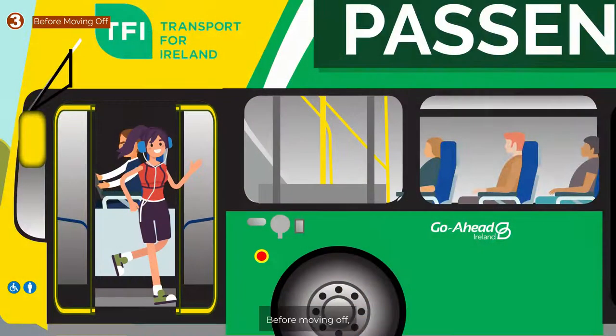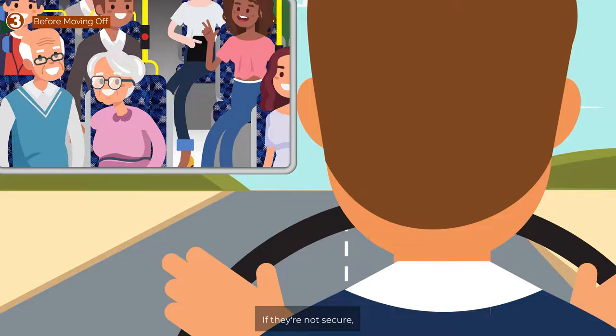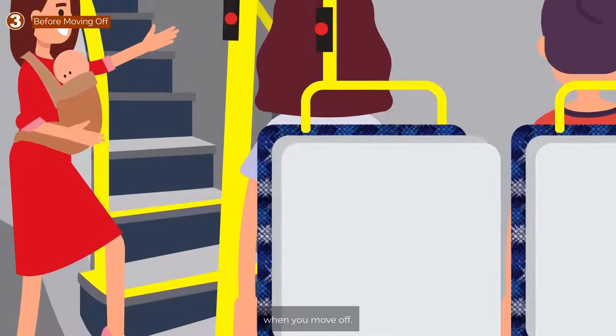Step 3. Before moving off, ensure that everyone is clear from the doors and all passengers who require a seat are seated. If they're not secure, there's a risk of them falling when you move off.